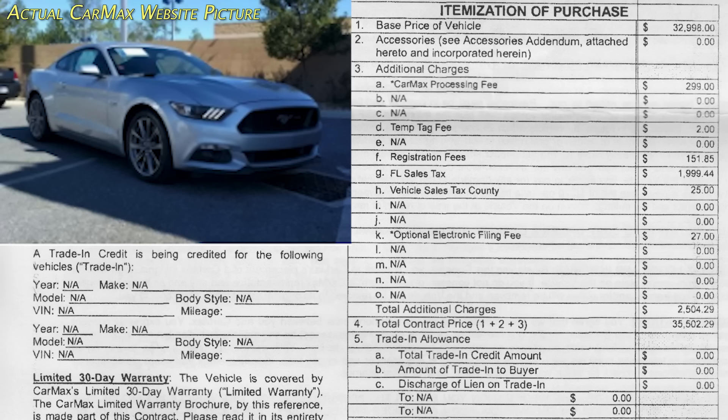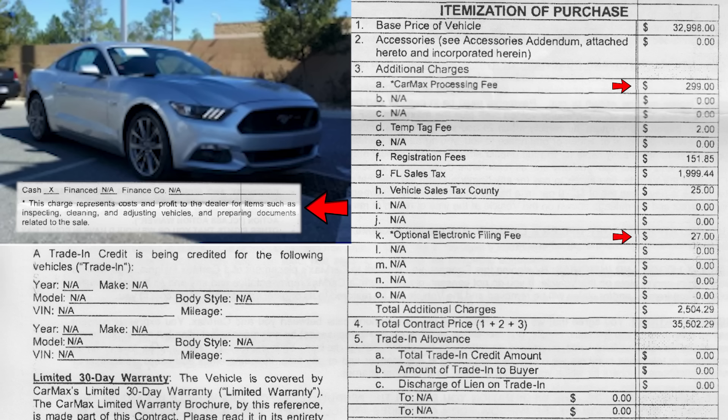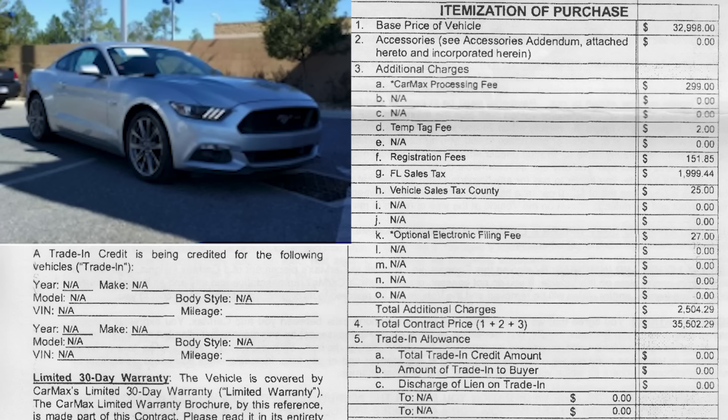So how much does this car cost? The base price was $32,998. CarMax charges a processing fee of $299 on every car they sell — I tried to get them to remove that, but they wouldn't budge. Additional charges include a temporary tag fee, a registration fee, Florida sales tax, a vehicle sales tax for the county, and the optional electronic filing fee. The CarMax processing fee and electronic filing fee have an asterisk next to them, and near the bottom of the buyer's order they detail the reason — it's basically just a way for them to recover some of their cost of doing business. Adding all of these together, the total fees come to $2,504.29, which brings the total price of this 2016 Mustang GT to $35,502.29.